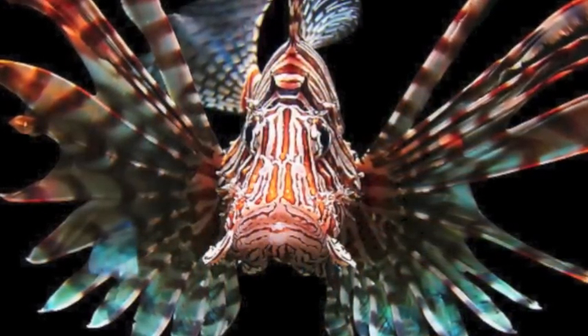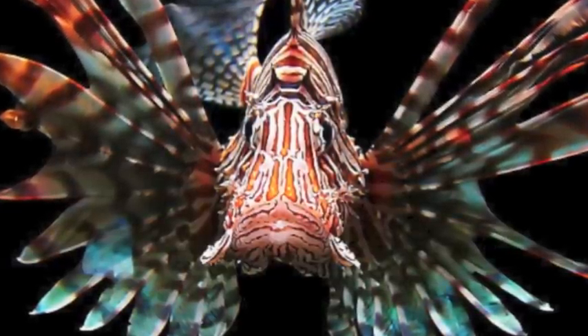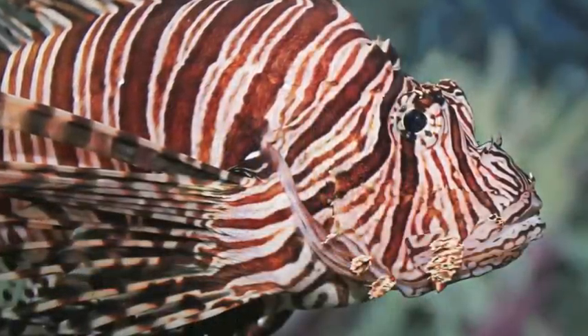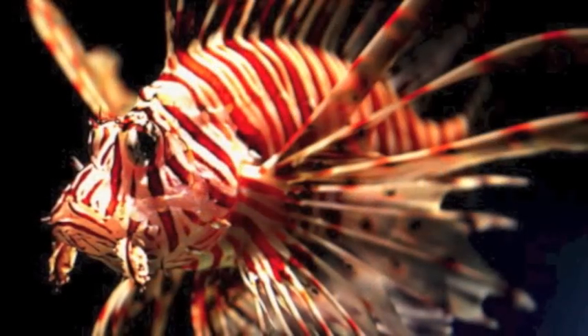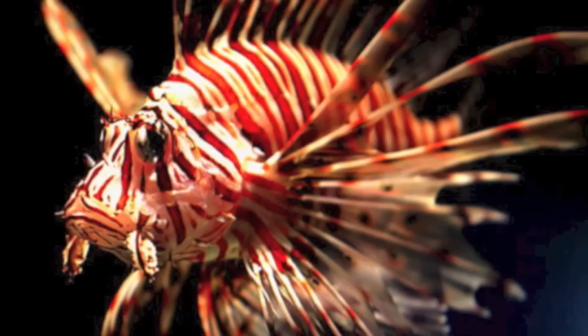Recently, there has been an invasion of lionfish in many places, including Bermuda. This is a problem because the lionfish are eating many of the smaller fish, which is causing a lot of other fish to starve. This will cause extinction in many fish species, which will cause the coral reefs to stop growing, because certain fish that could possibly become extinct are fish that eat the algae off of the coral.